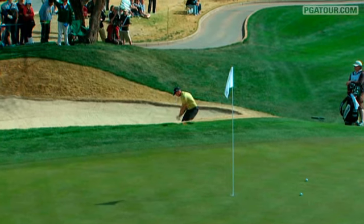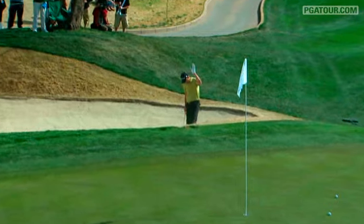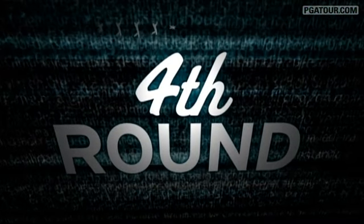Jeff Ogilvie, greenside at 7 under, converts and moves to 13 under par. He loves to play in the desert, moving up the leaderboard.